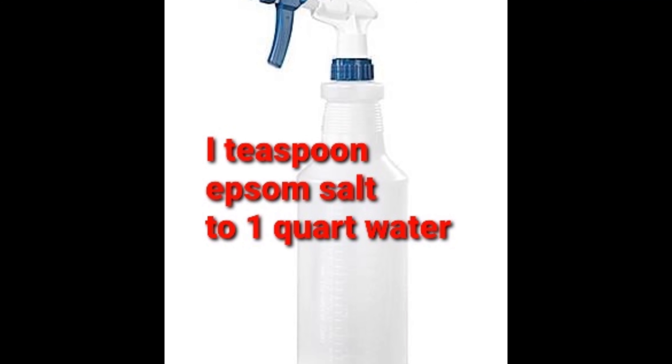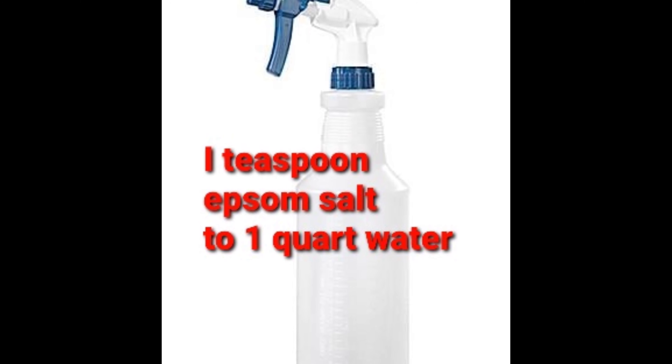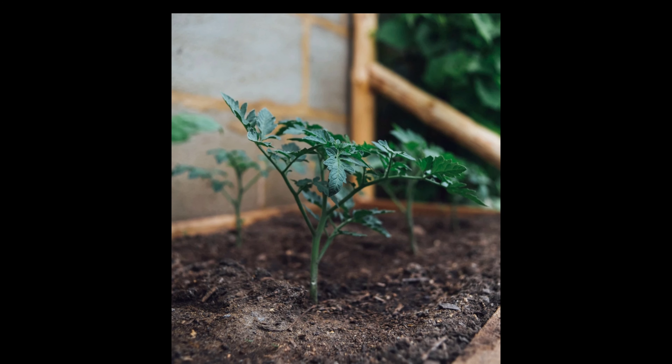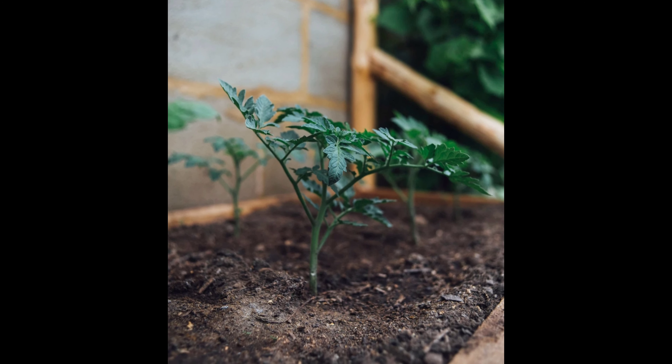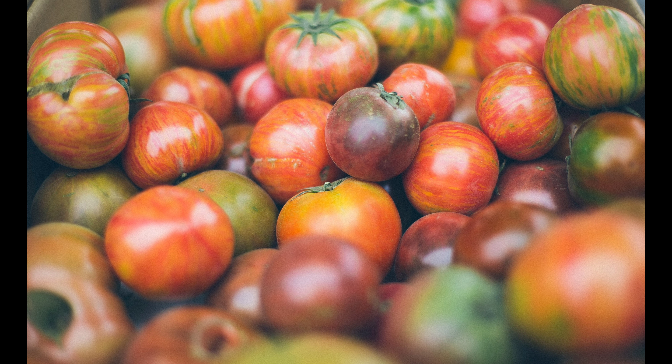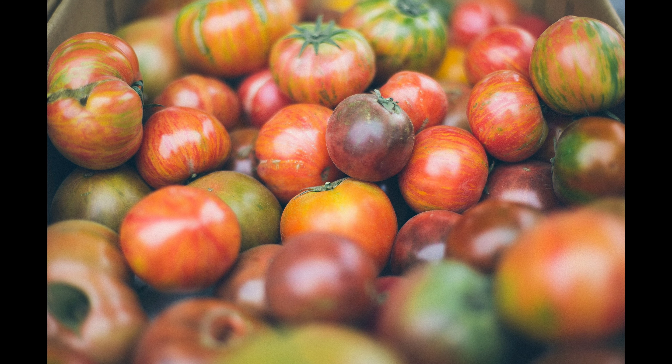Bonus tip: add one piece of Epsom salt to a quart of water, put it in a spray bottle, and spray the leaves of your tomato plants when you get them going. This will give them a good dose of magnesium and will improve your yield and prevent blossom end-drop.